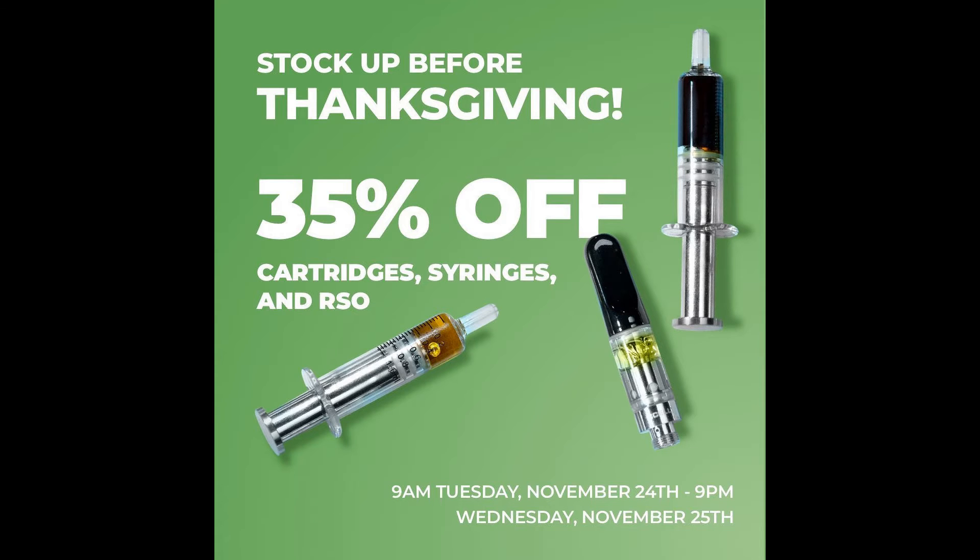At Grow Healthy, 35% off all cartridges, syringes, and RSO.